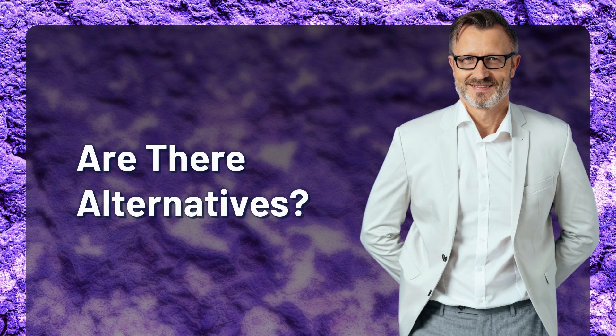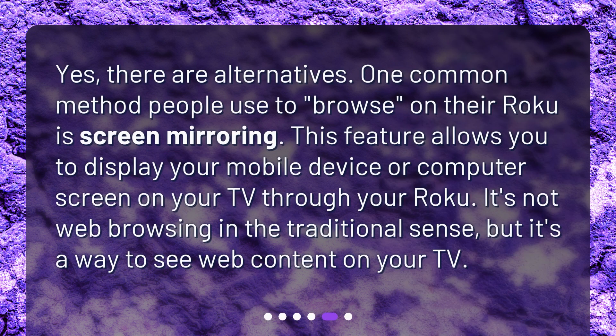Are there alternatives? Yes, there are alternatives. One common method people use to browse on their Roku is screen mirroring. This feature allows you to display your mobile device or computer screen on your TV through your Roku. It's not web browsing in the traditional sense, but it's a way to see web content on your TV.